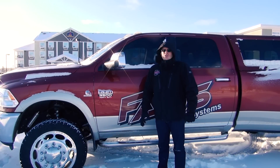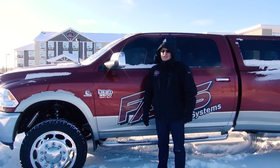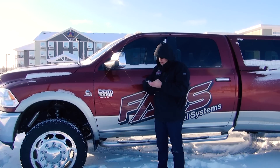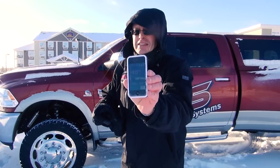Hello, I'm Brad Exum with Fast Food Systems. I'm up here in Thompson, Manitoba, Canada. It's minus 10 degrees right now, as you can see here on the weather channel. Minus 10 degrees.